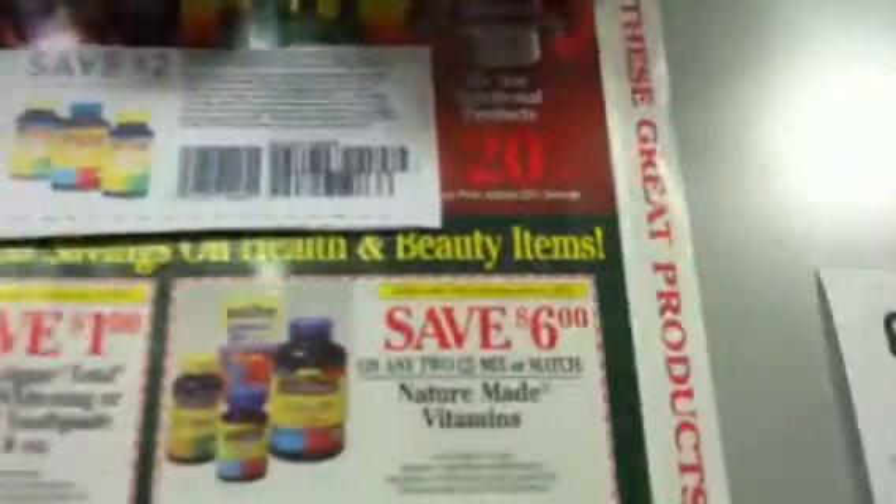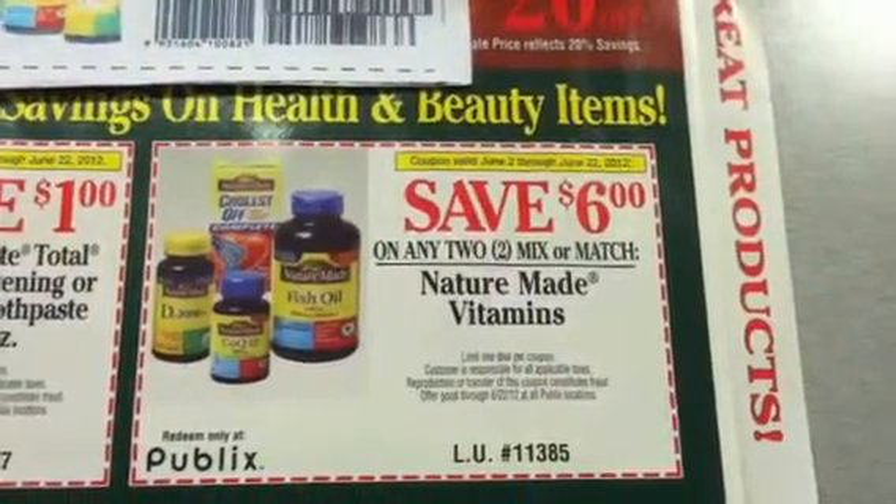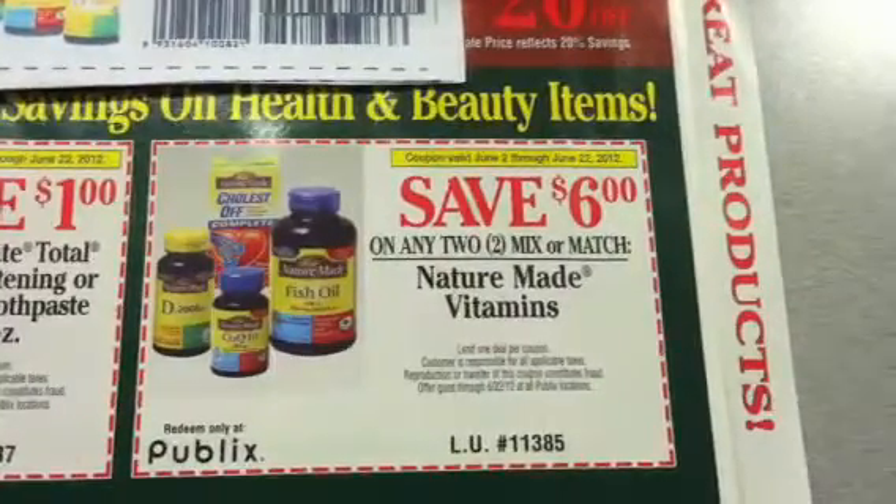We have the $6 off of any two Nature Made vitamins in the Green Advantage flyer, and that's good until the 22nd of June.